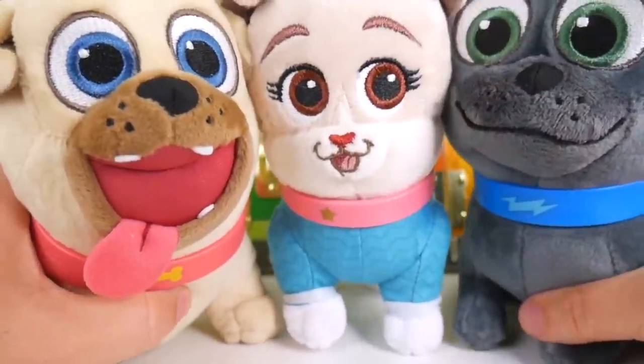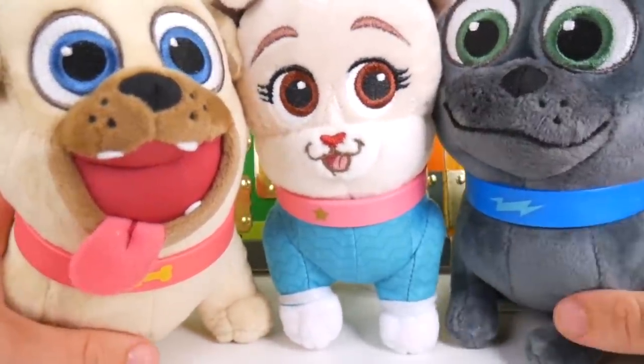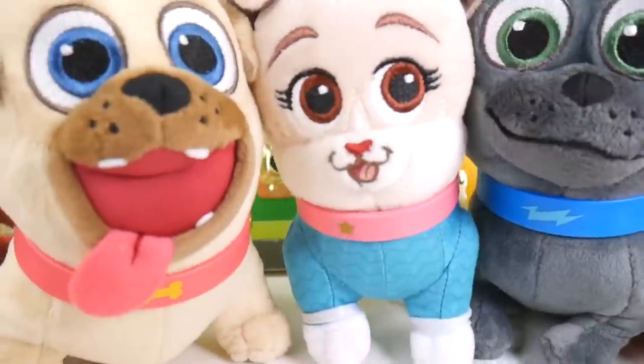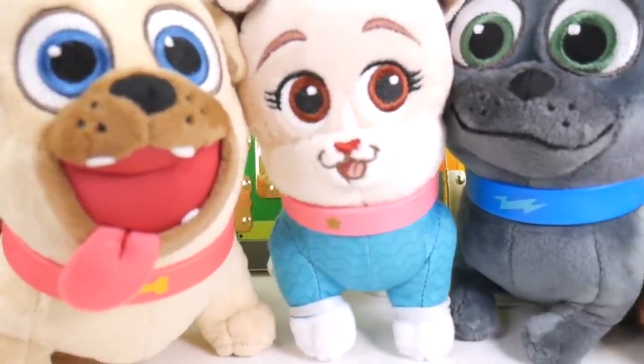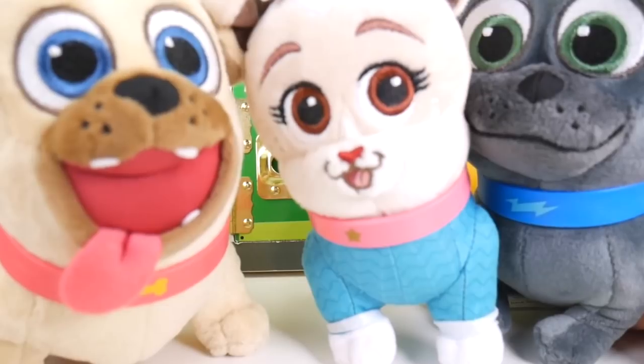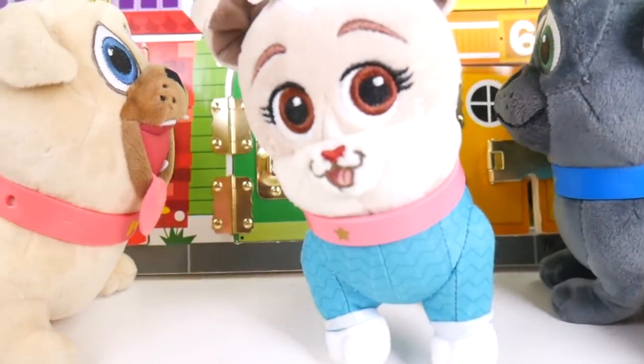Thank goodness I was able to get all you guys out of there. Time to get back in your carrier so I can take you home to Bob and Chloe. Wait — we're missing some stuff. What are you missing? Toys and kibble, some other stuff. I think we should open these other doors — they might be inside. I can smell it.